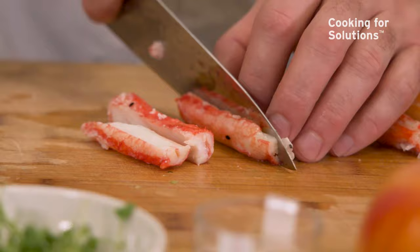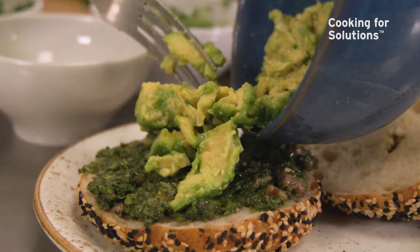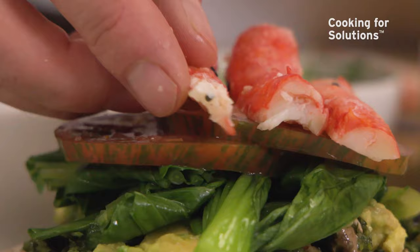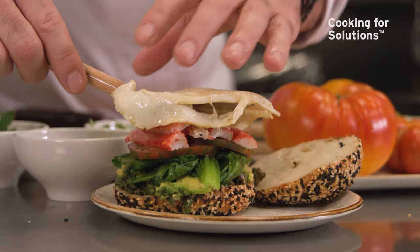Today what we're going to be making is kind of a cross between an Eggs Benedict and an Avocado Toast with King Crab directly from the Bering Sea. We're going to take our bagel, add a little bit of gremolada on the bottom, then take our avocado and tomato, throw those right on top of your bok choy greens. Once we have our crab down, we're going to go ahead and top it with our egg and some hollandaise.